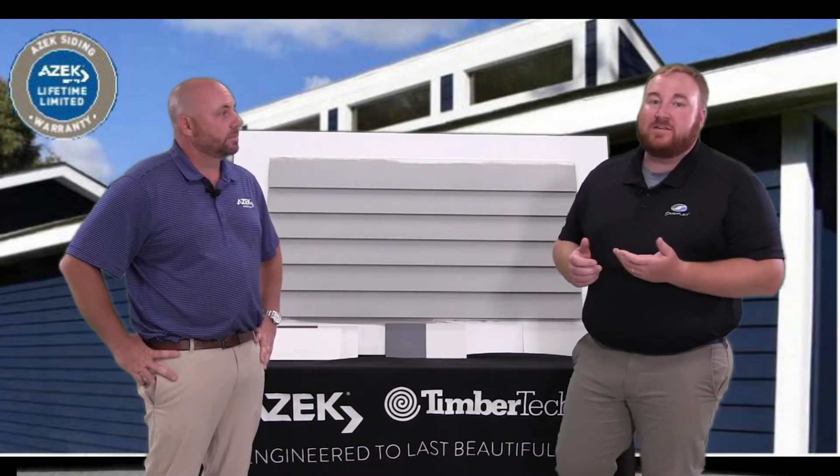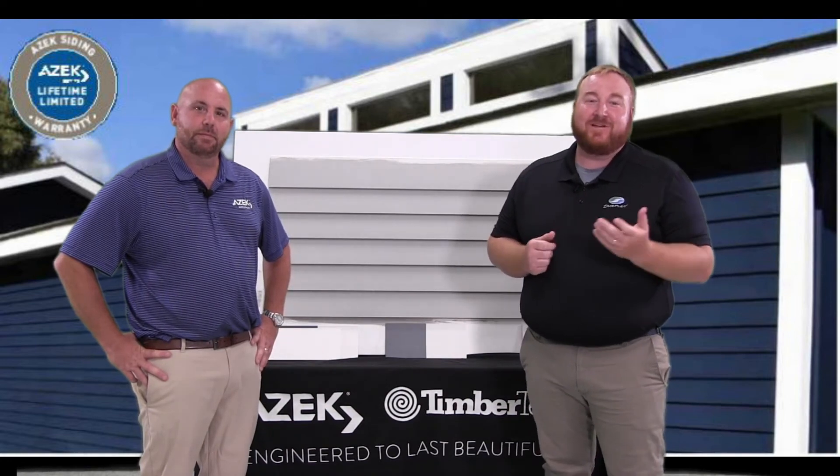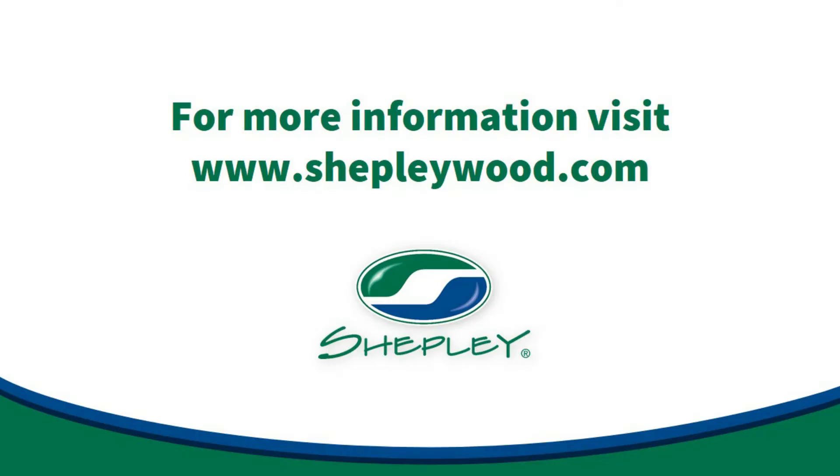For more information regarding this product or any others from the Azek category, please reach out to myself or Mark, or one of your Shepley sales reps, or you can go to our website at ShepleyWood.com.